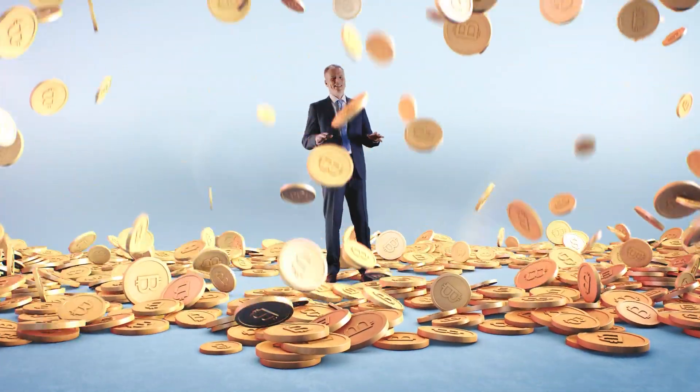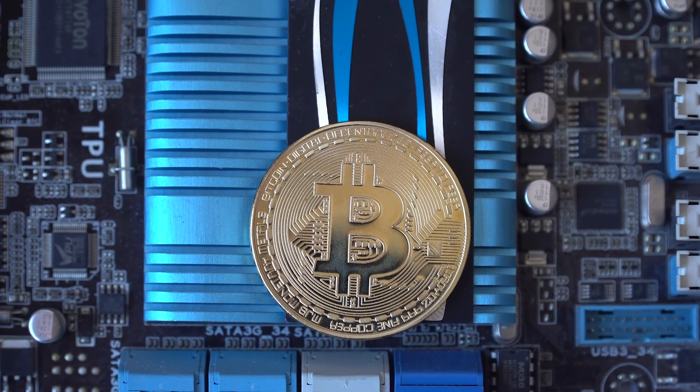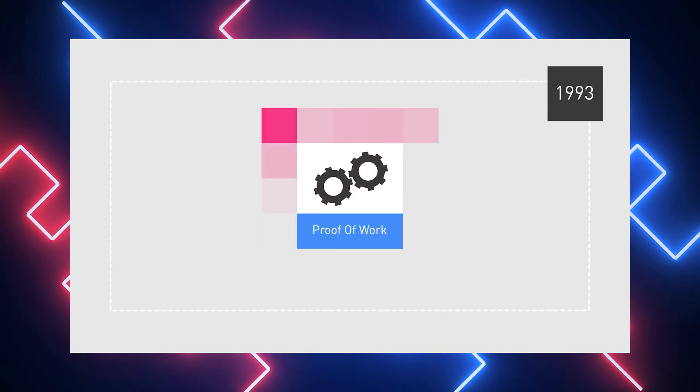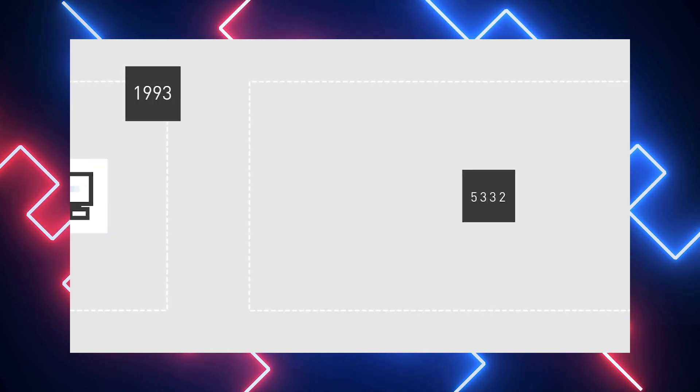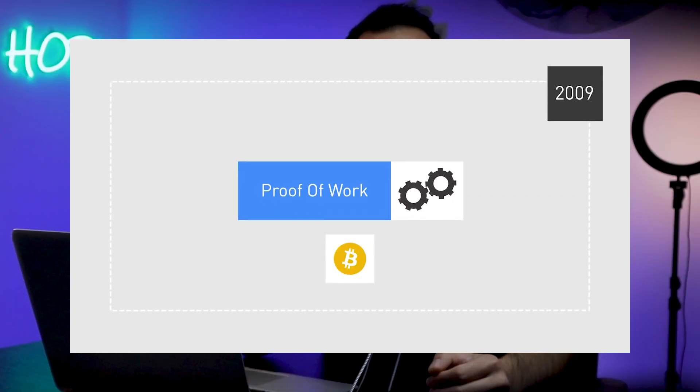So what is proof of stake? According to the proof of stake principle, a person can mine or validate block transactions based on the number of coins they own — the more coins a miner has, the greater his mining power. Bitcoin and other crypto networks use a consensus algorithm known as proof of work. Consensus mechanisms allow a whole system to function with individual computers or nodes, employing consensus methods to determine the network's current agreed-upon state. Every node must have the exact same copy of the blockchain and confirm the same rules.